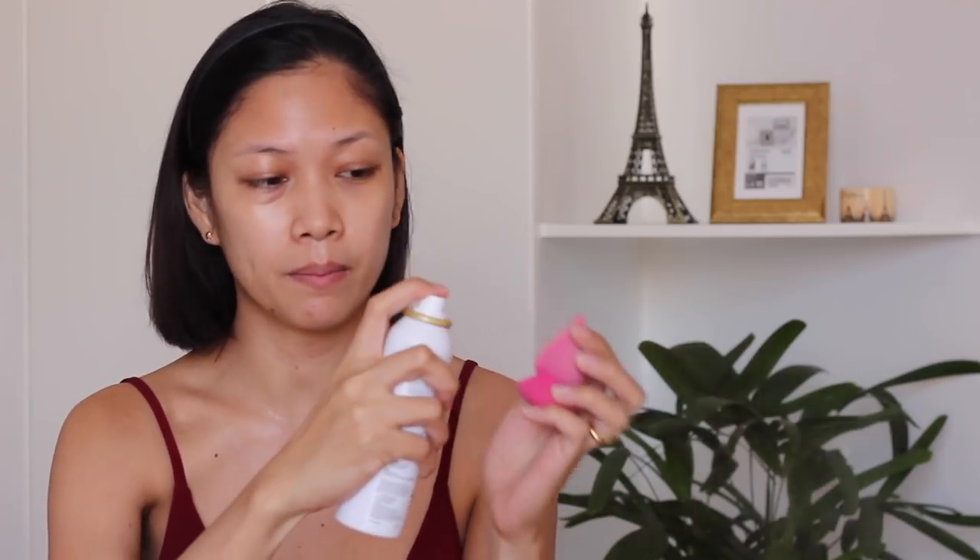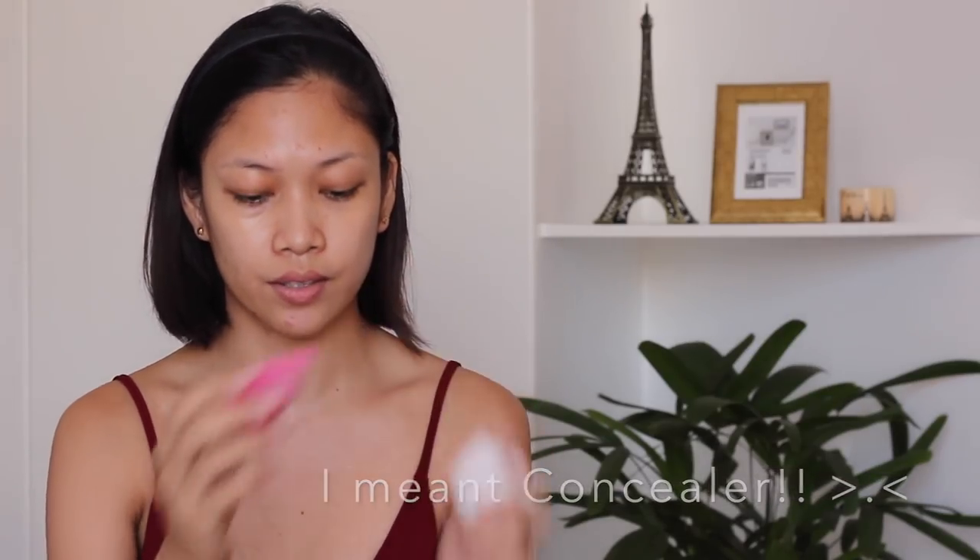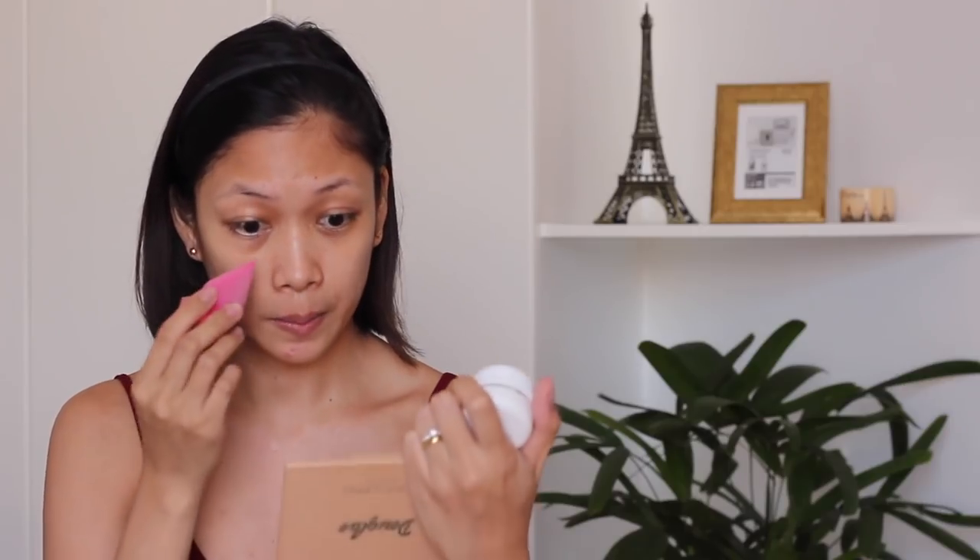And I also use this to dampen my beauty blender. The next thing I'm going to use is my Naturaftor Cover Face Concealer. This is my number one concealer — I've been so fond of it. Ever since I started using makeup, I've always loved using this. But there are a lot of concealers out there that you can use. So I just put my concealer on and I'll put it under my eyes.